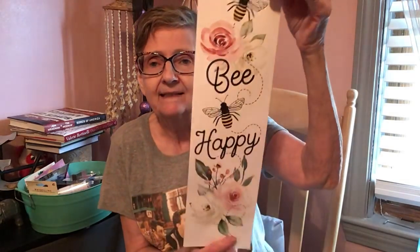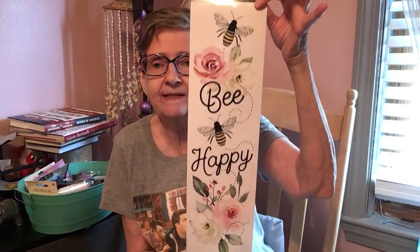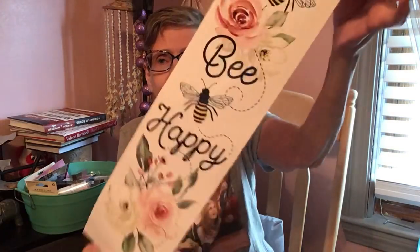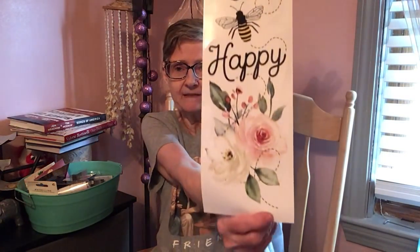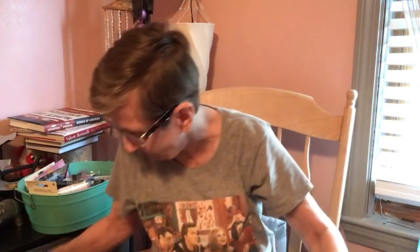That's it for the books. I got a wall sticker that says 'Be Happy' with bees and flowers. So cute!